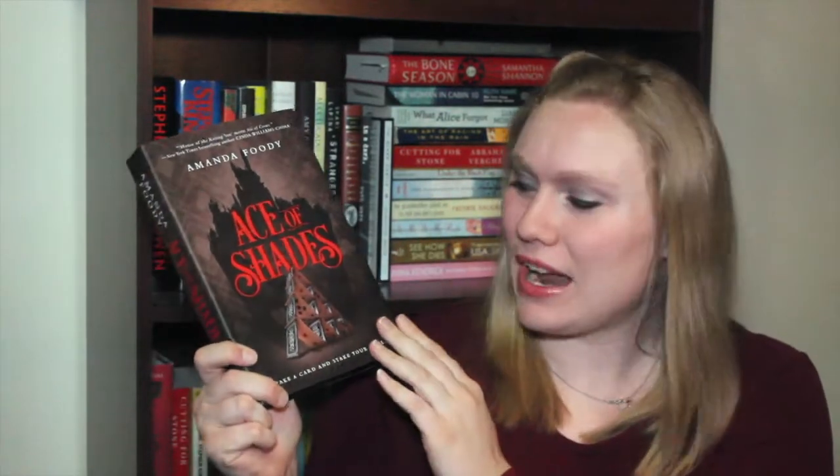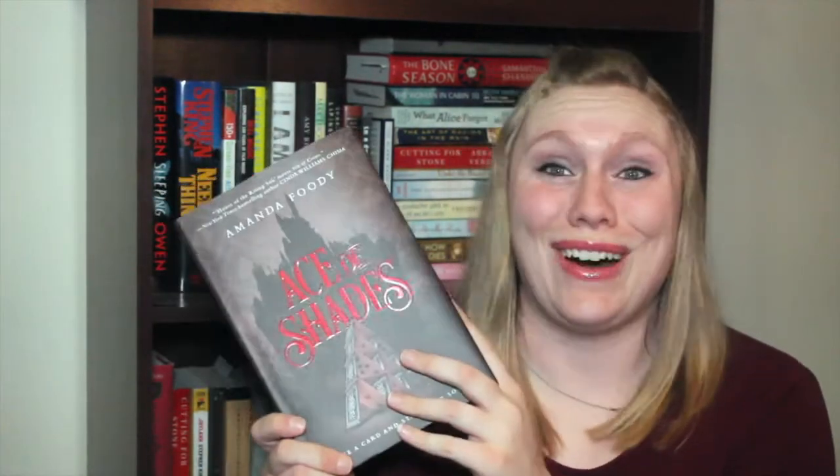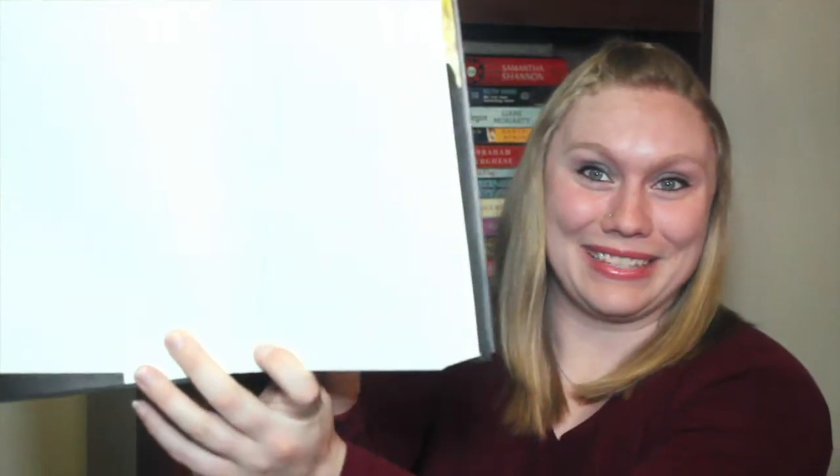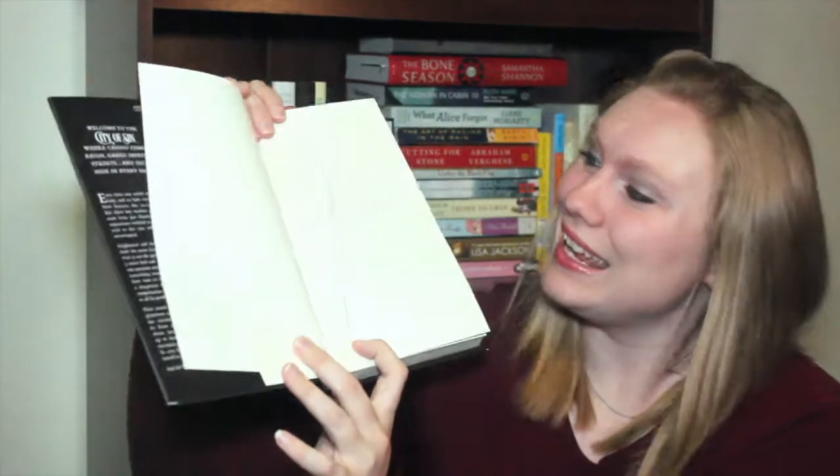The book for this month is Ace of Shades by Amanda Foody, and this is an OwlCrate exclusive cover — isn't it gorgeous? The original cover is red. I have been seeing this all over the place and dying to get my hands on it. It says 'Take a card and mistake your soul, survival is your only goal, surrender to the vice within, bet your life, hope you win.' And it's signed — this is only my second signed book. OwlCrate, I'm swooning over you — you've got yourself a lifetime buyer!